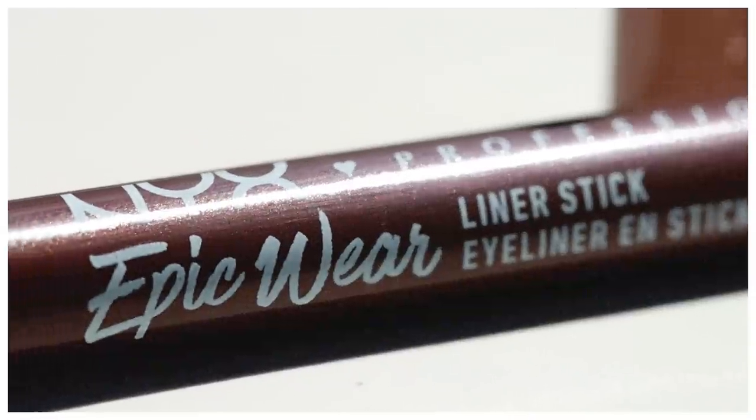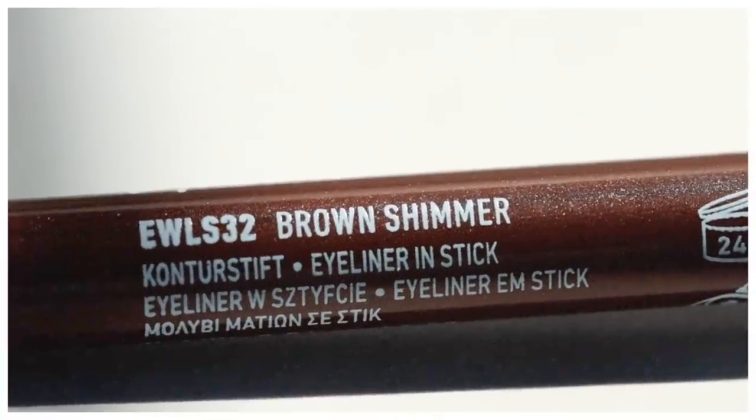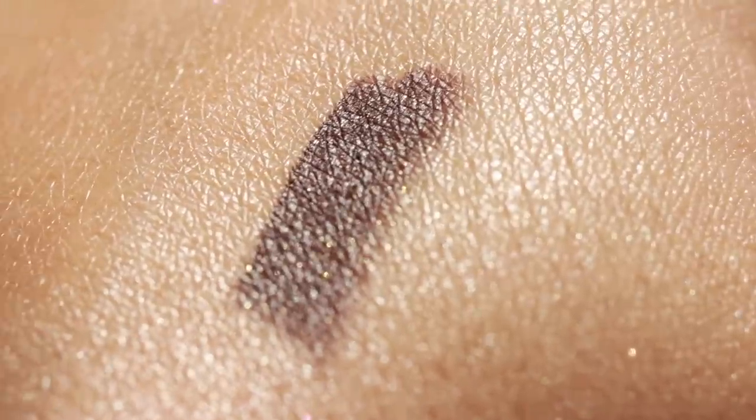Let's talk about some eye products and then we'll finish with lips. The first is the NYX Epic Wear Liner in the shade Brown Shimmer. I love it — it's a nice cocoa brown eyeliner. I was so in love with the LA Girl Ultimate Eyes for so many years but wanted to try something new. I typically wear brown eyeliner every single day because it's a little softer for daily wear, and I have it on my eyes today — I still get a little bit of smokiness and definition.